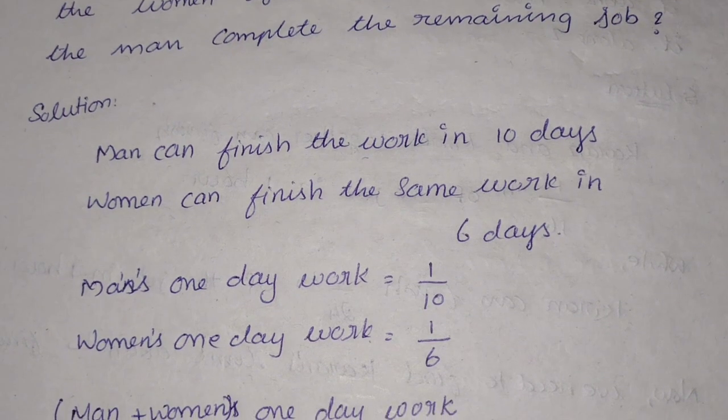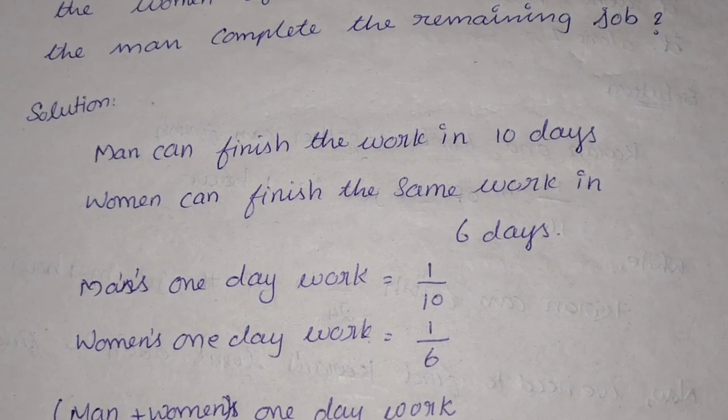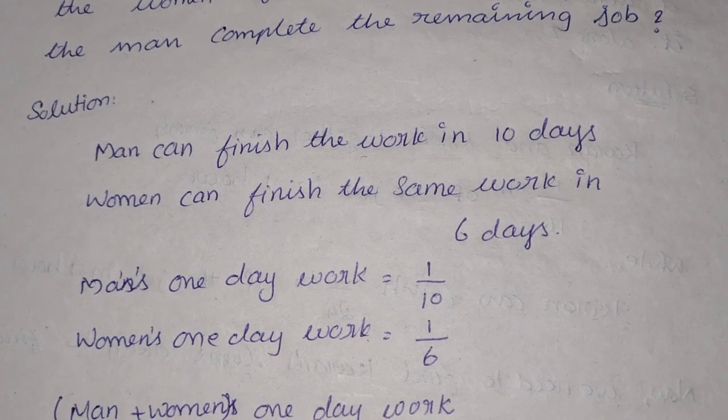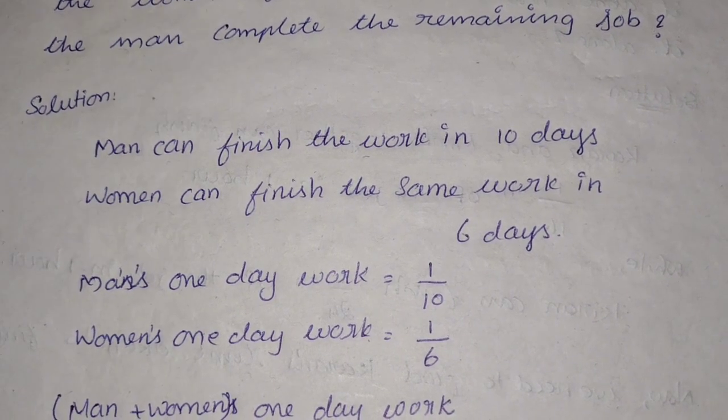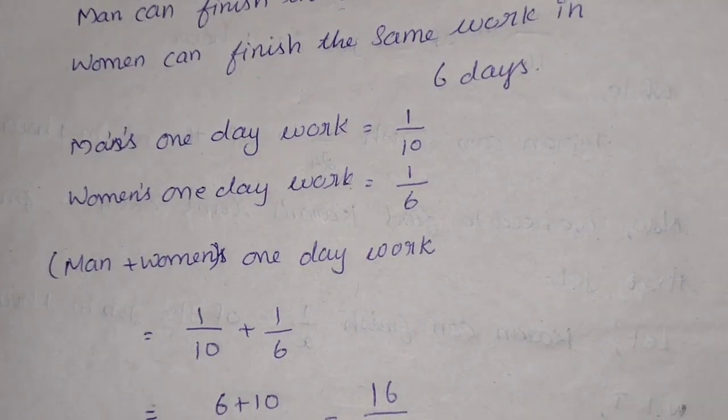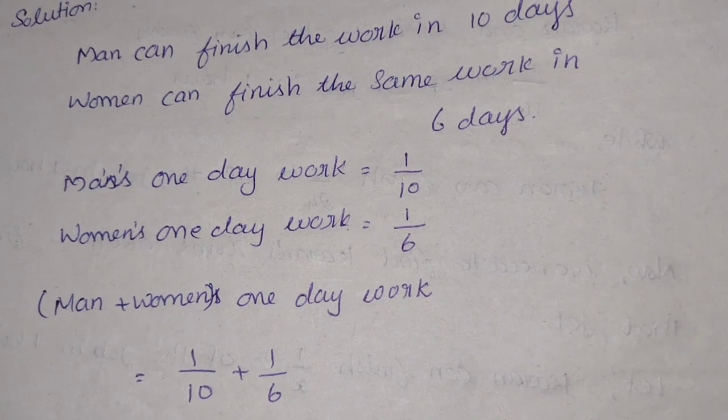Now if you look at the man's work, he takes 10 days to finish the same job, so his work rate is 1 by 10. The woman's work rate is 1 by 6, as she takes 6 days to finish the same job.